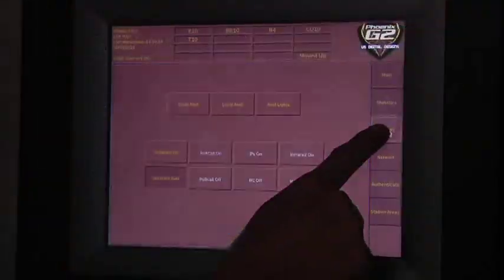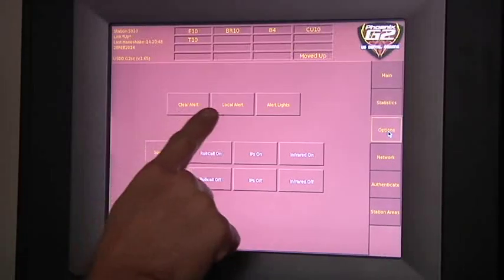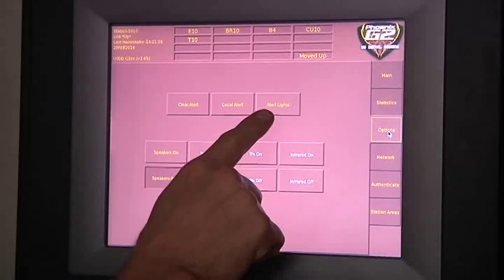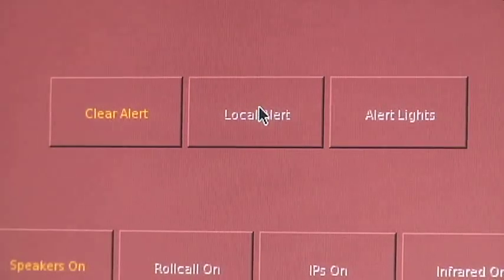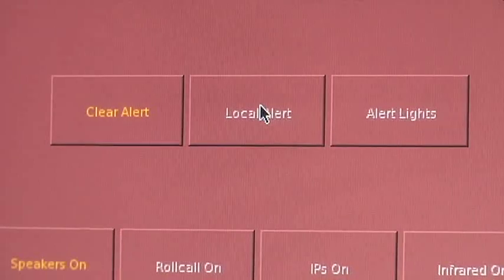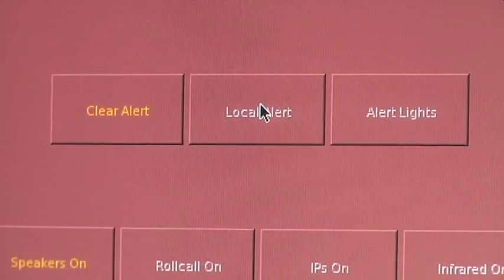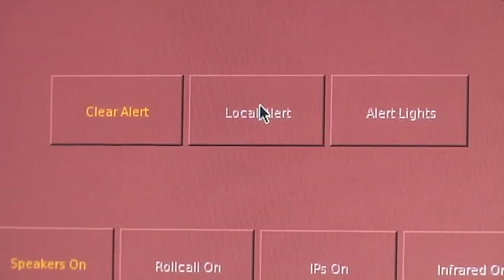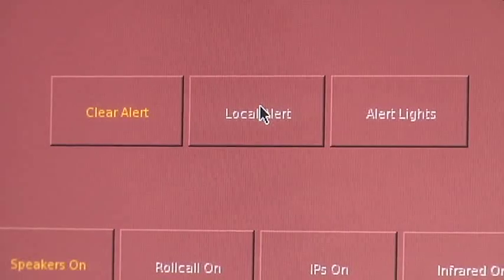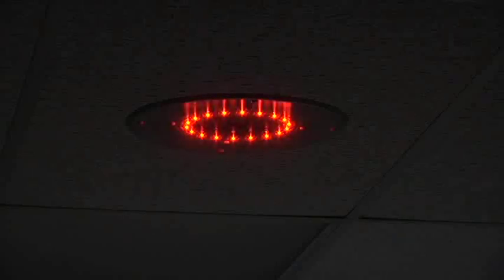The options tab displays three buttons toward the top of the screen. If you tap local alert, it sends tones throughout the station. For example, if you have a walk-up who comes to tell you the apartments across the street are on fire, you can alert everyone at the station by using local alert. Similarly, alert lights will turn on signal lights in all the dorm rooms.